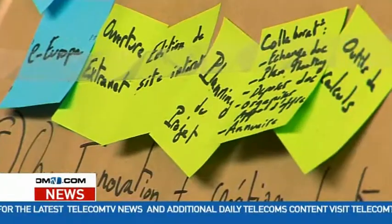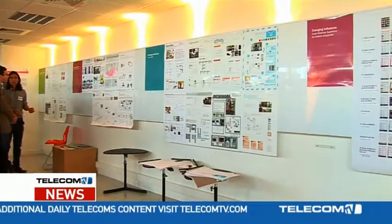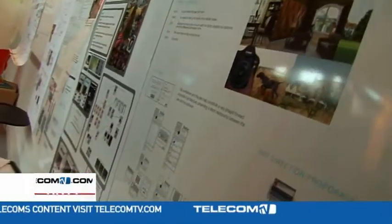All that blue sky thinking is hard work and needs a bit of stimulus sometimes, so researchers can come here to the Creative Lab to do some out-of-the-box thinking and collaboration.